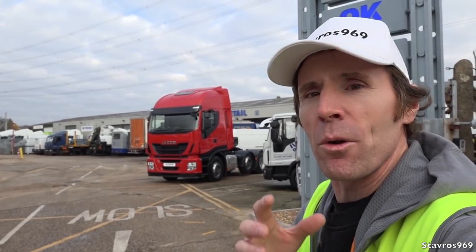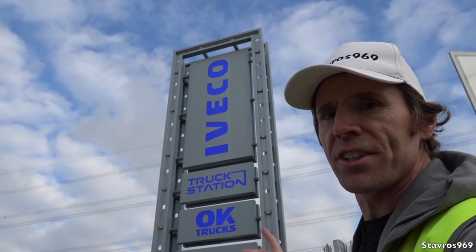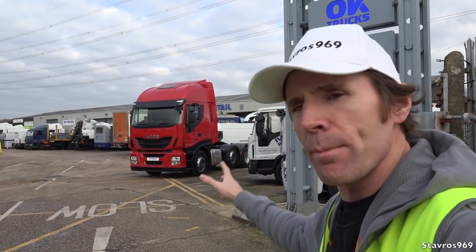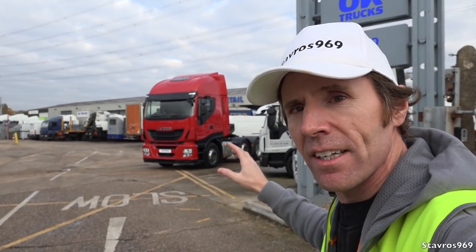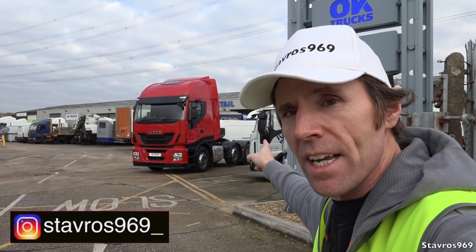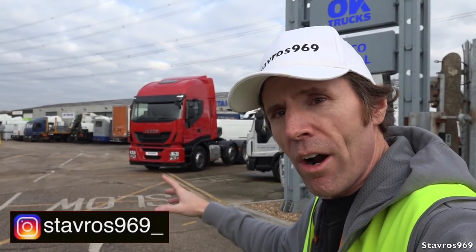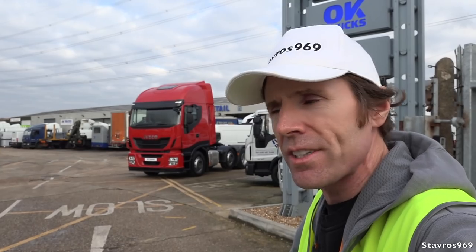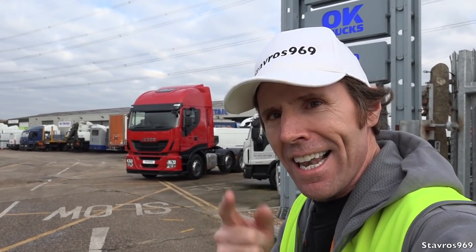Hi, I'm Stavros. Good morning and welcome to Reading here in the UK. I'm at OK Trucks. This is the Iveco retail site in Reading and I'll be taking you on a full tour and test drive of their Iveco Stralis. These are pre-owned examples and this is from 2017. It's got 460 horsepower. I'm looking forward to showing you all around the exterior first, then we'll hop inside and show you all the interior features and then we'll be taking it out on the road for a test drive. Let's go!